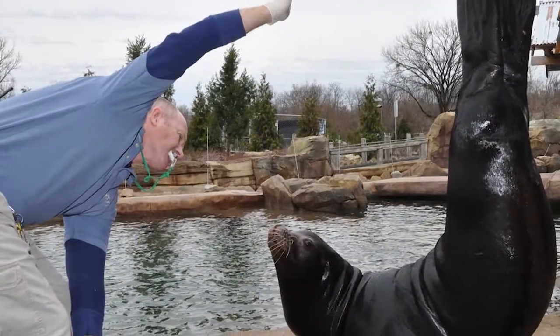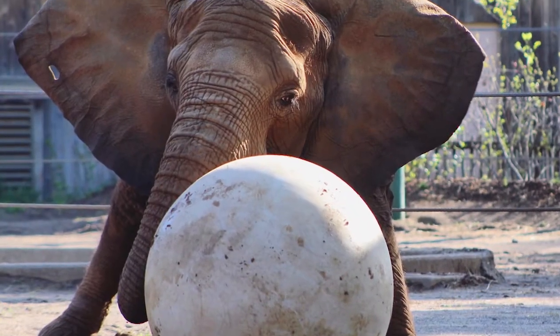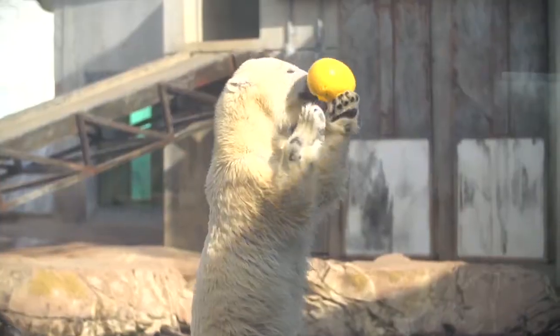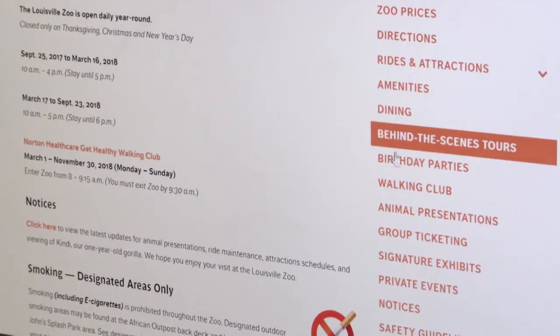The Louisville Zoo is dedicated to providing stimulating environments for our zoo animals. We have some of the best enrichment experts and programs in the zoo world and have received multiple awards. You can be part of one of our many animal training sessions — just take a look at the Plan Your Visit tab found on our homepage.